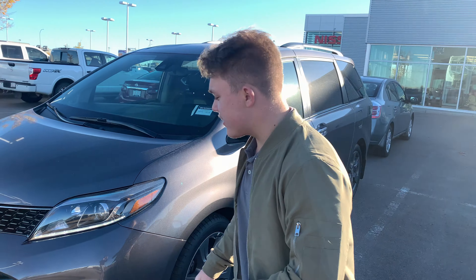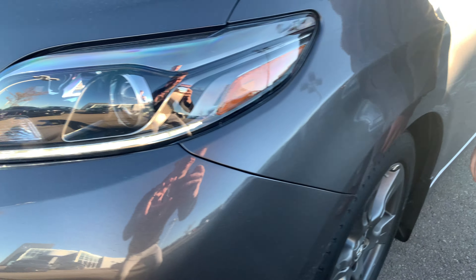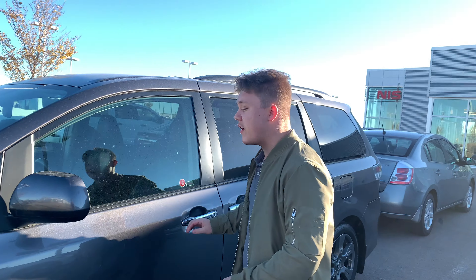This thing is beautiful. You'll get this little LED strip light right here — really nice in the nighttime, nice and bright for you. It is a 2018, and you will get your 18-inch alloy Toyota rims right there.